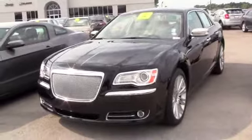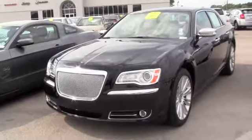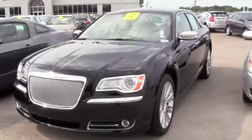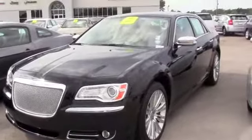Under 10,000 miles. Still has that brand new car smell. Flex fuel. It's a 3.6 liter V6 engine. Has the reverse camera, touch screen. Absolutely great car.